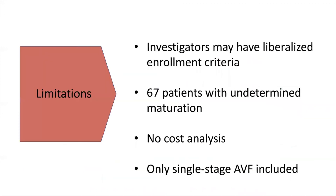The authors recognized some limitations. Firstly, the investigators were primarily interested in AVF creation, maturation, and patency, and may have liberalized criteria for enrollment for that purpose. Additionally, only single-stage fistulas were included and 67 patients had undetermined maturation rates.